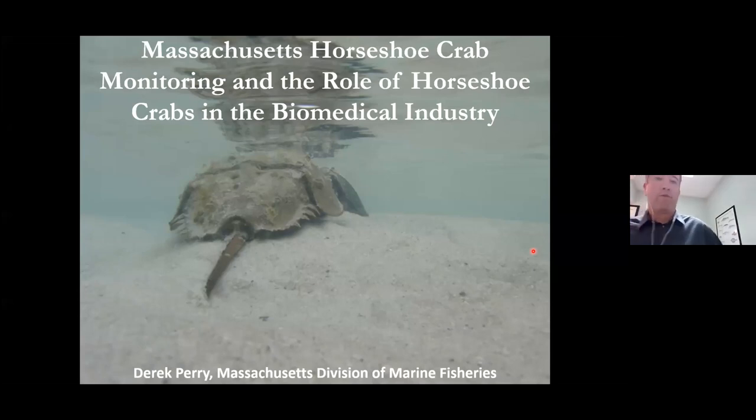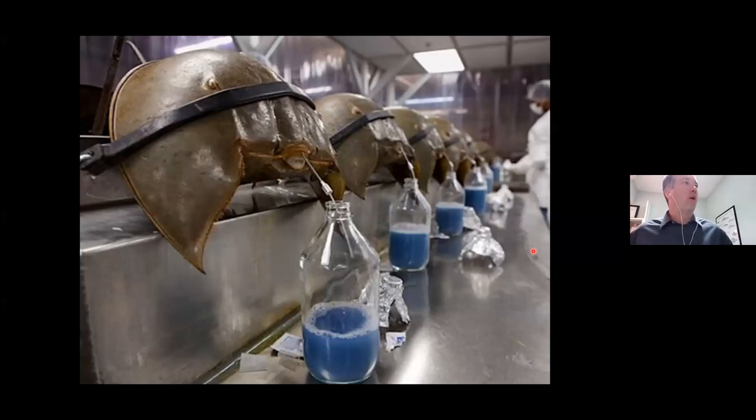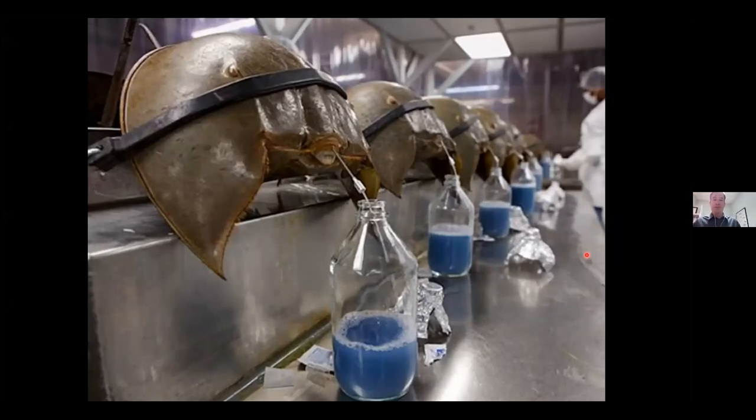Thank you very much, Gary, and thank you everyone for joining. My name is Derek Perry. I work in the Berber Fisheries Program in New Bedford. I'm also the Massachusetts representative on the Horseshoe Crab Technical Committee for ASMFC. There are a couple reasons I wanted to give this talk today. One is because this is a pretty interesting animal, and there's a pretty interesting fishery around it.